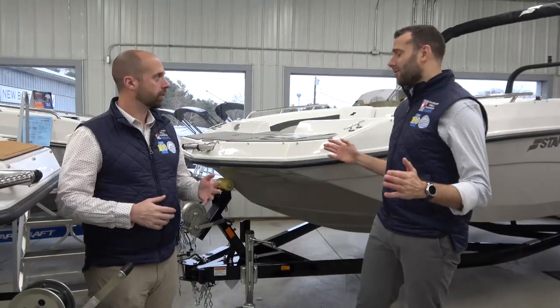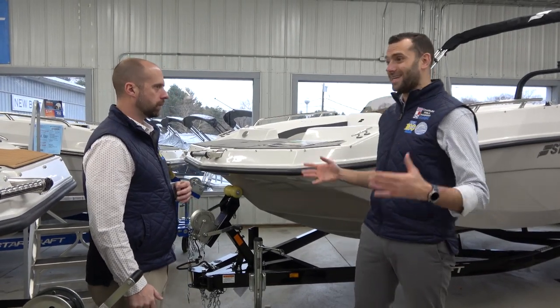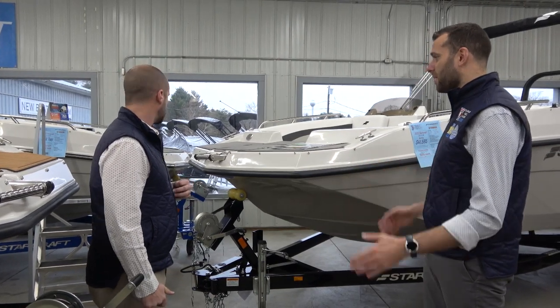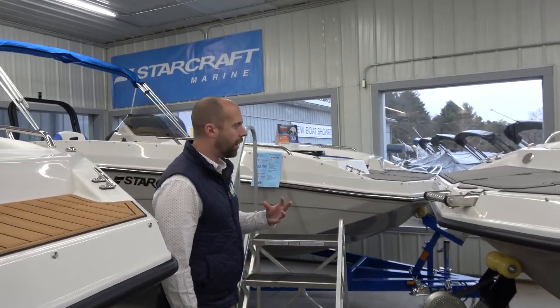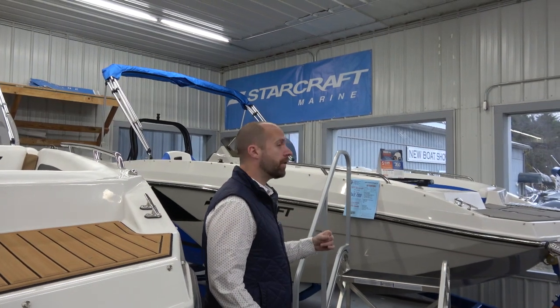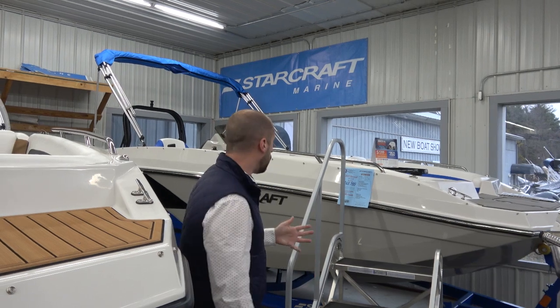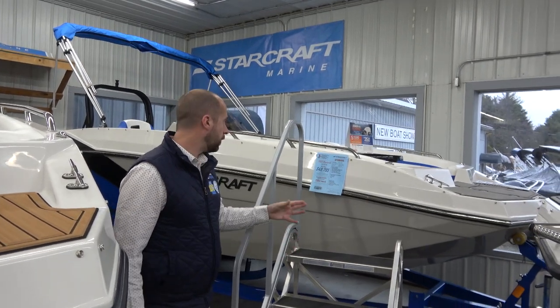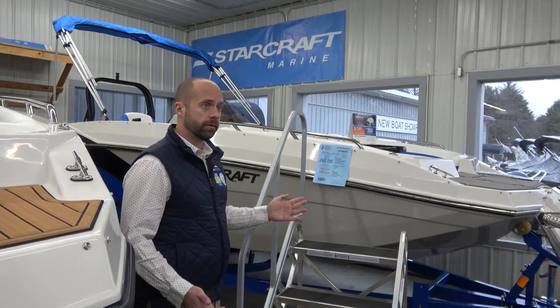Now we're over in our glass showroom and Quest pontoon showroom. We're really excited about these fiberglass boats from Starcraft. We're starting with the Starcraft SVX191 — what Starcraft does so well is create a stylish, well put together boat at a price the everyday customer can afford. We're looking at 150 horsepower motor, holds 12 people, with trailer for less than $50,000, and there's $1,000 off through end of the month.